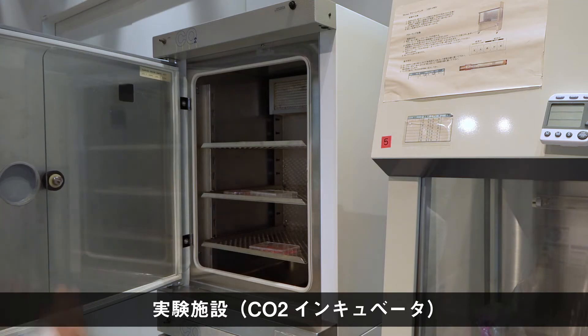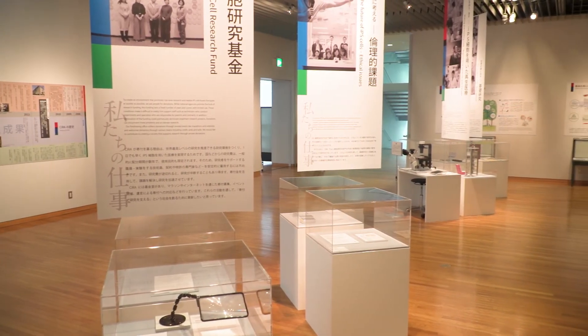こちらはCO2インキュベーターという機械で、細胞を培養するために必要な環境、37度程度の適度な気温と適度な二酸化炭素濃度を保つことができます。この機械はiPS細胞を見つける研究が行われていた山中研究室にあったものの一つで、ひょっとするとこの機械の中で世界初のiPS細胞ができたかもしれません。その他にも様々な機械を使って研究を行っており、こうした専門的な機械を扱うためには技術を持ったスタッフも欠かせません。